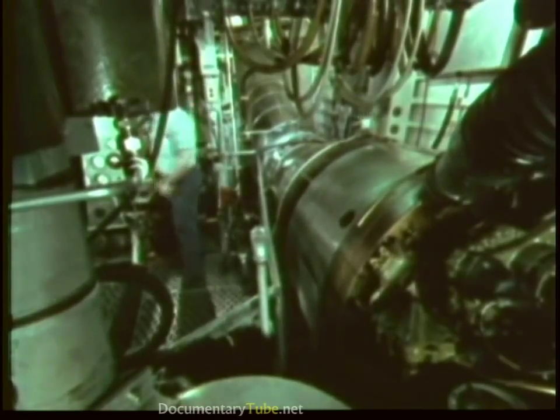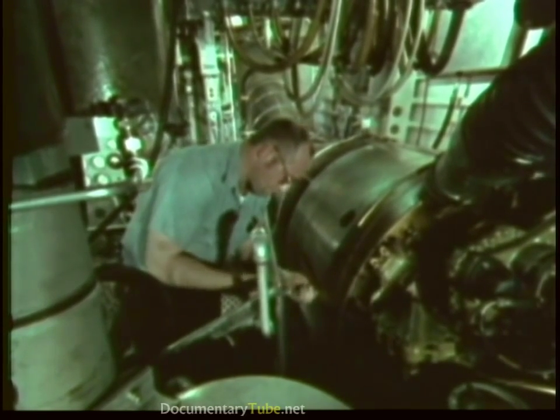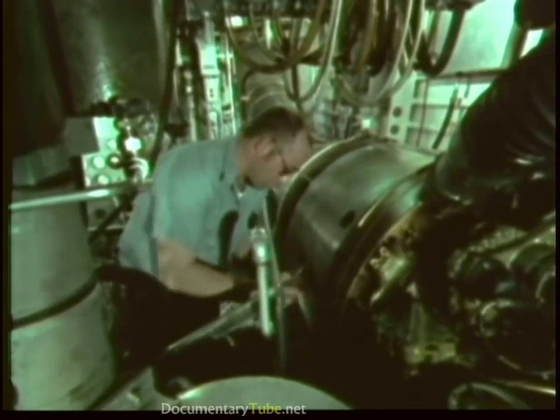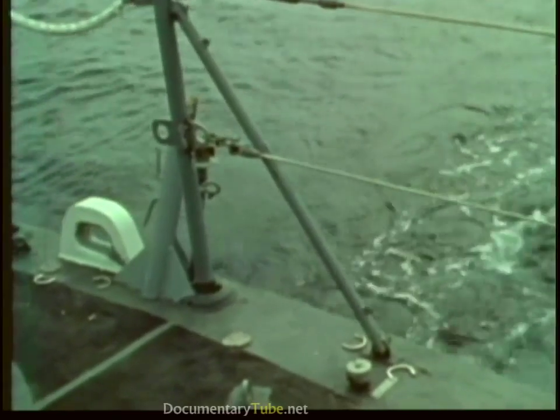Navy hydrofoils have two types of propulsion systems: one for hull-borne operations, another for foil-borne operations. Marinized gas turbines provide the power required to keep the ship foil-borne.